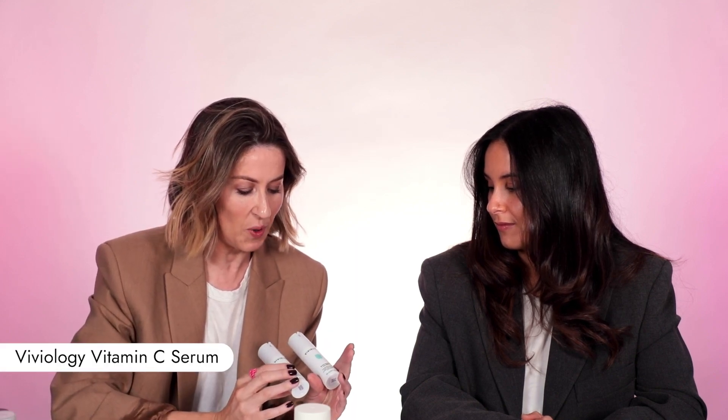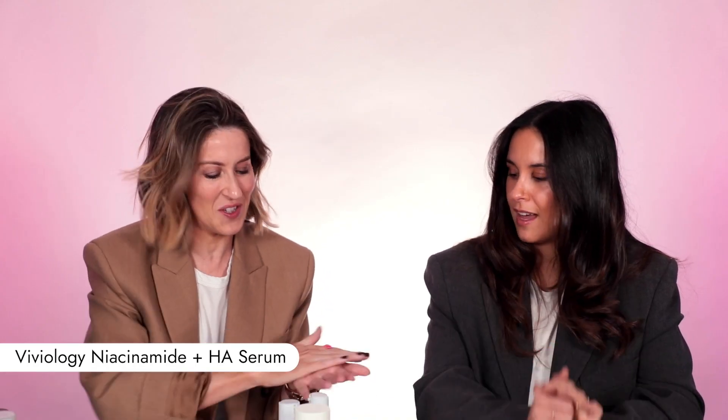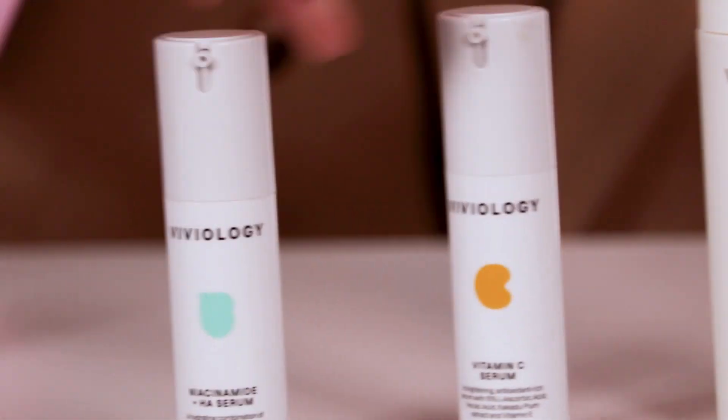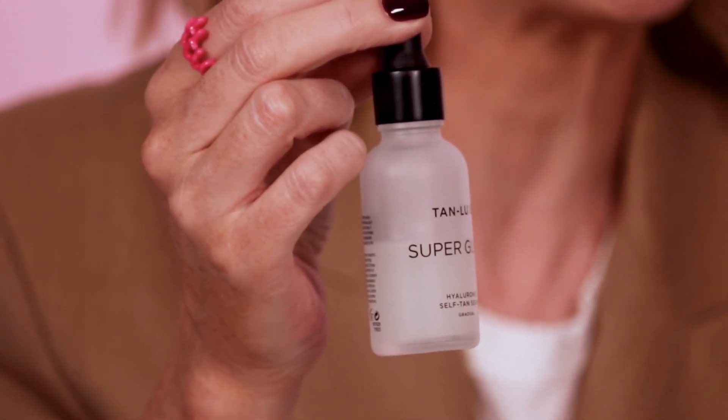I do change my routine around a little bit depending on what's happening — I find when I travel, it's more sensitive. But here's a basic morning: I would probably do the Viviology Vitamin C mixed with the Niacinamide and HA — just a squirt of each in my palm and chuck it on. Sometimes instead of the Niacinamide, I'll do the Vitamin C and put on the Tanlux Super Glow. I love this product — it's a Melbourne essential when you want to pretend you're somewhere warm in winter.